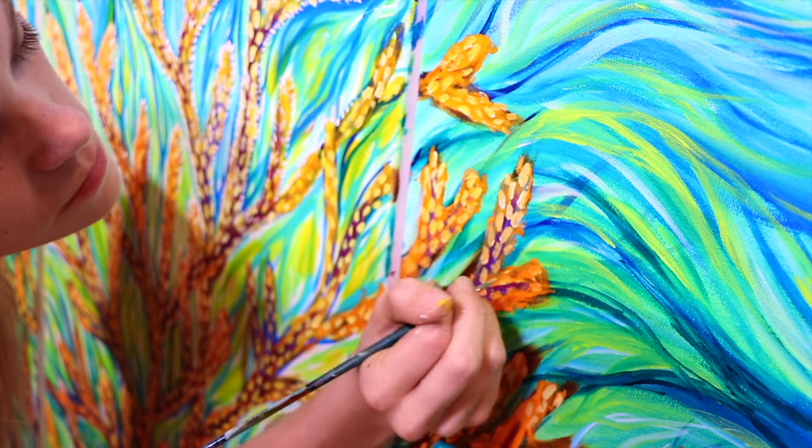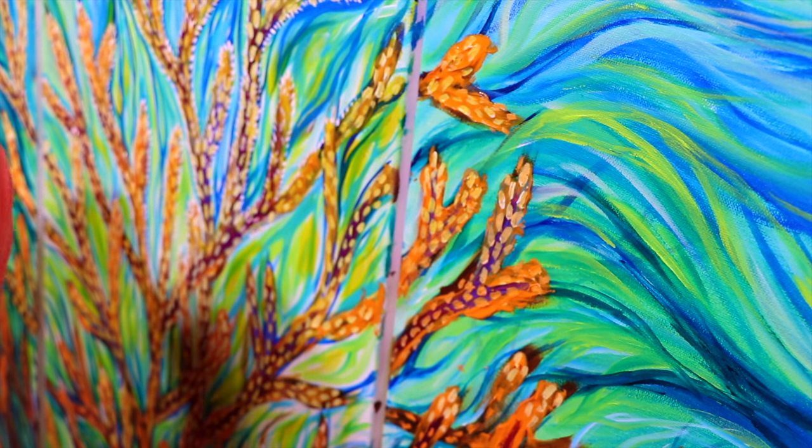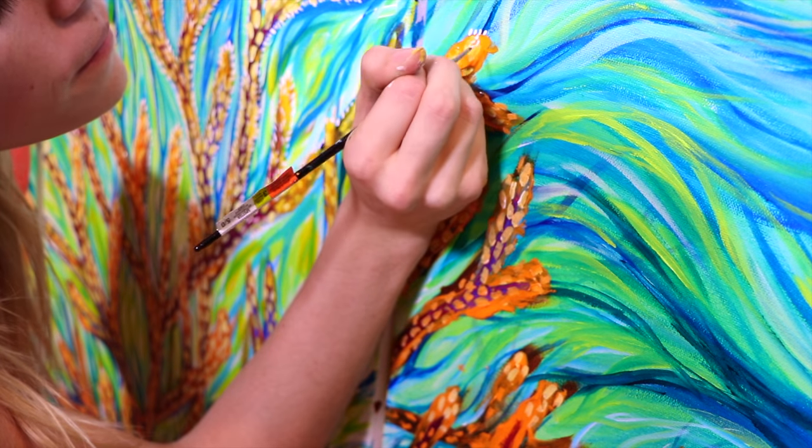Hello, my lovely people. So today I'm going to share with you just a quick little video on this painting I'm working on with the coral reefs.